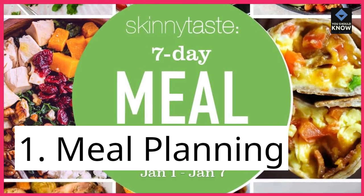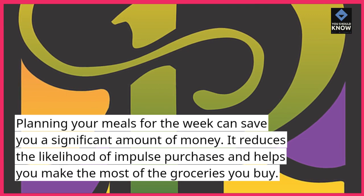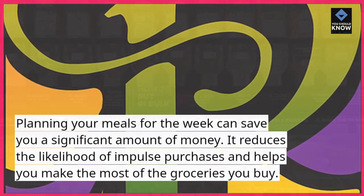1. Meal planning. Planning your meals for the week can save you a significant amount of money. It reduces the likelihood of impulse purchases and helps you make the most of the groceries you buy.